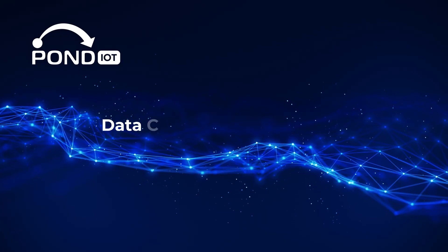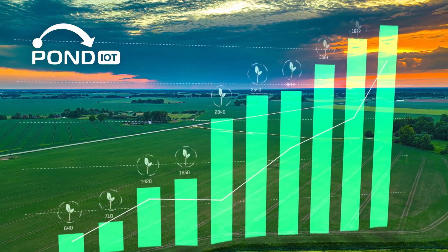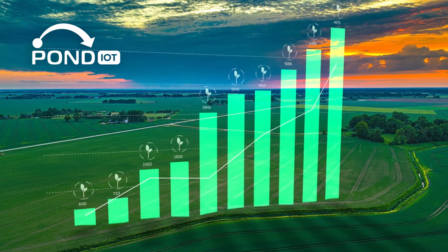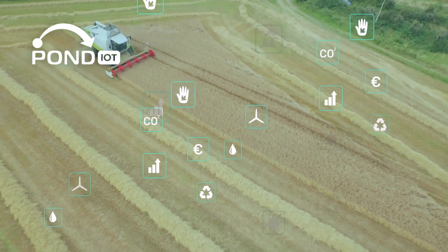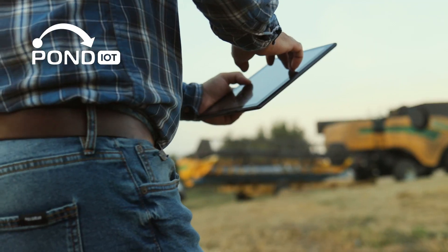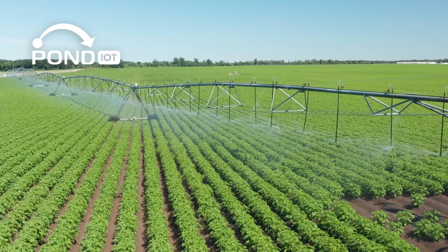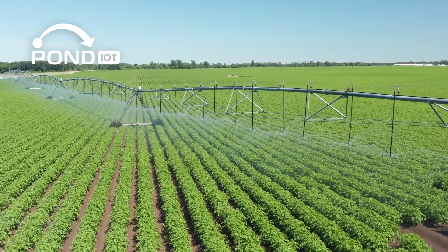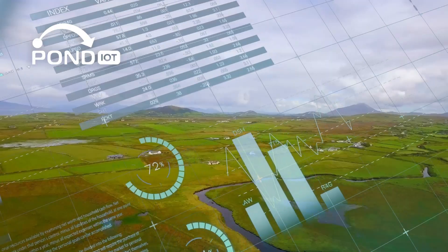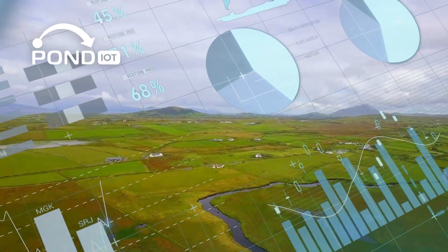One of IoT's biggest advantages is the data generated. Each device collects information — like soil conditions, water levels, and weather patterns — and sends it to a cloud platform. This data is then displayed on dashboards you can access from a smartphone or laptop. Having this information tells you exactly when to water your crops or which areas need fertilizer, all at a glance. By using this data to make informed decisions, you can reduce waste and boost productivity.